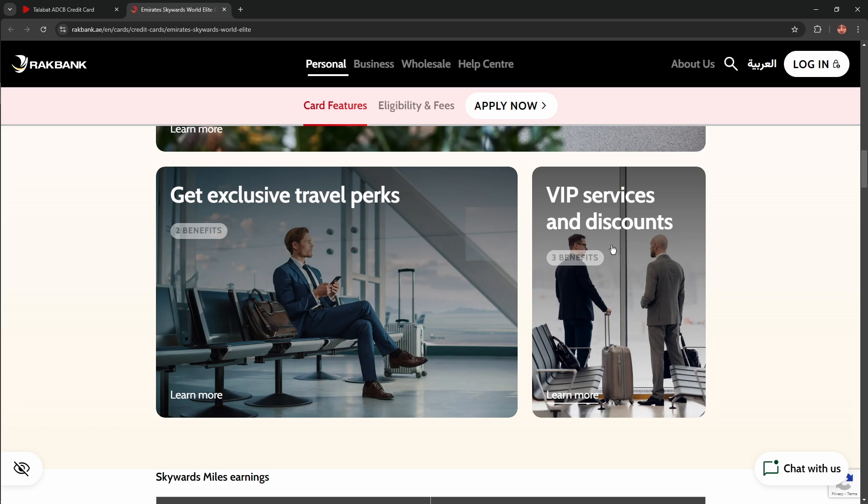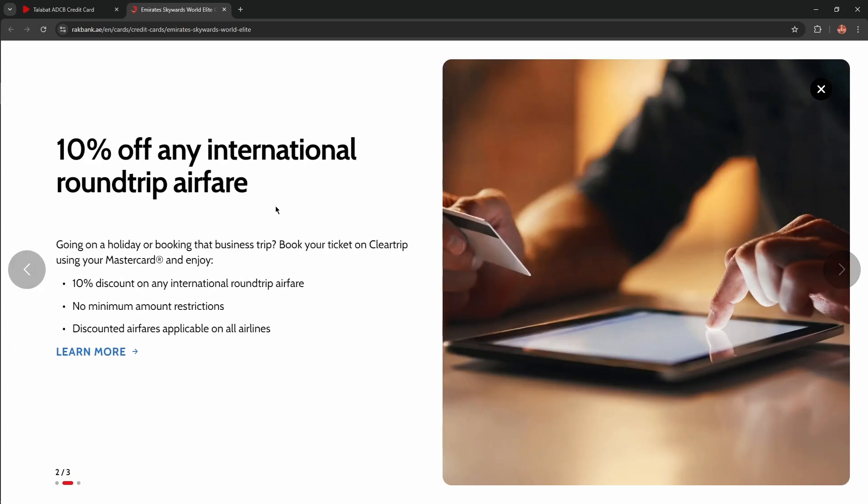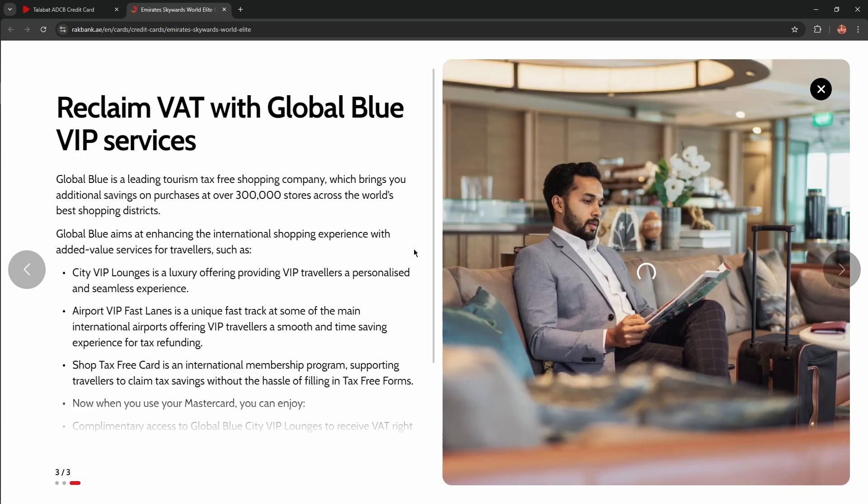VIP services and discounts include 10% cashback on hotel bookings with Booking.com, and 10% off any international round-trip airfare. You can also reclaim VAT with Global Blue VIP services. Global Blue is a leading tourism tax-free shopping company offering additional savings at over 300,000 stores across the world's best shopping districts.